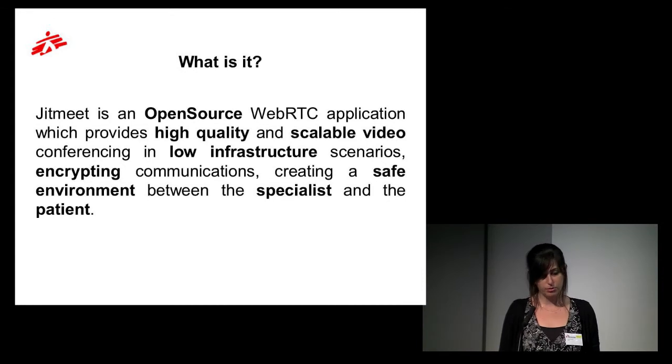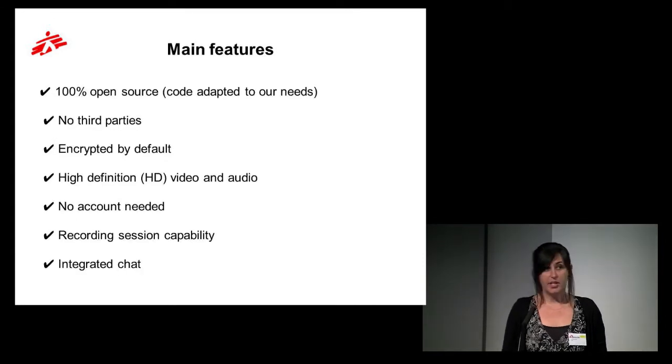JITMIT is an open source web real-time communication application which provides high quality videoconference. It's multi-party, so several people can participate simultaneously. It encrypts communication to ensure safe, secure, reliable, and confidential exchange between patient and specialist. It is 100% open source, meaning the code can be adapted to private needs. It offers high definition video and audio transmission, requires no account and no additional hardware installation — it runs entirely in a web browser and is very user friendly.